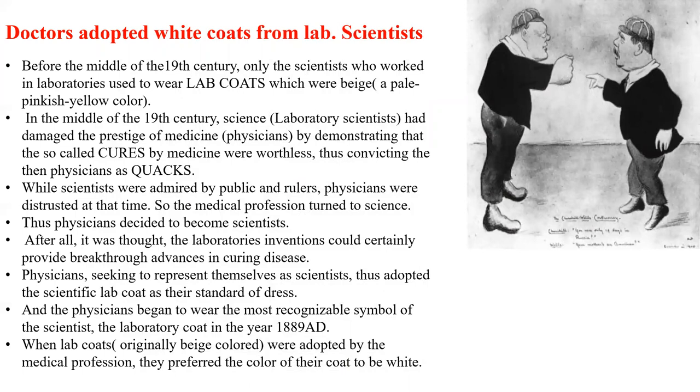Now, doctors adopted white coats from the lab scientists. Before the middle of the 19th century, only scientists who worked in laboratories used to wear lab coats, which were big and a pale pinkish-yellow color. In the middle of the 19th century, laboratory scientists had damaged the prestige of medicine by demonstrating that the so-called cures by physicians were worthless, thus convicting the physicians as quacks. While scientists were admired by the public and rulers, physicians were distrusted. So the medical profession turned to science, and physicians decided to become scientists, believing that laboratory inventions could certainly provide breakthrough advances in curing diseases.